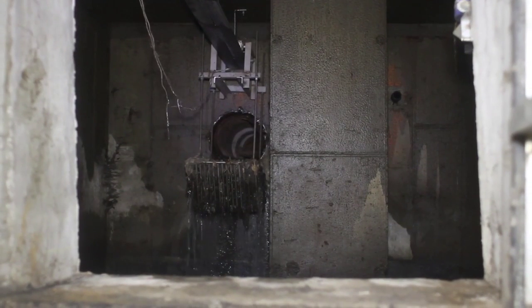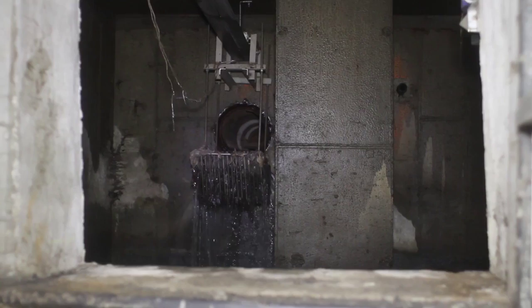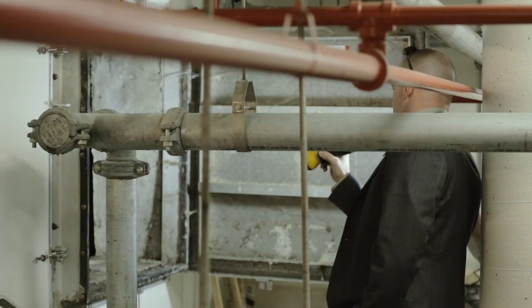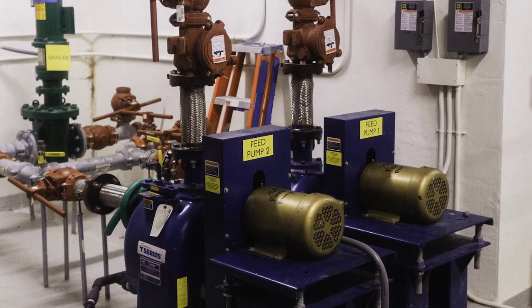Once it comes into the tank, it'll flow first through this trash basket, which removes large solids, and the rest of the influent will fall into the tank. Once it's ready to be processed, the feed pumps will transfer the wastewater from this tank into our process tanks.